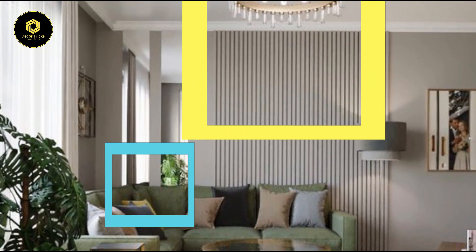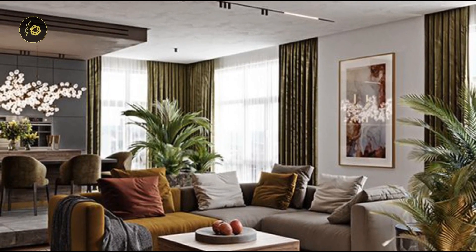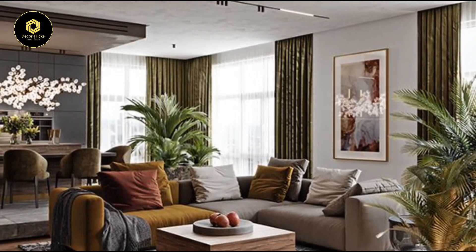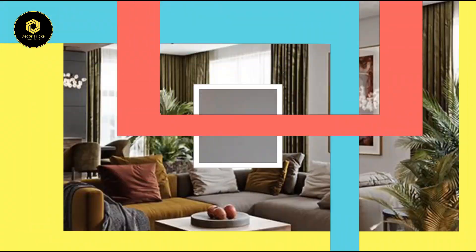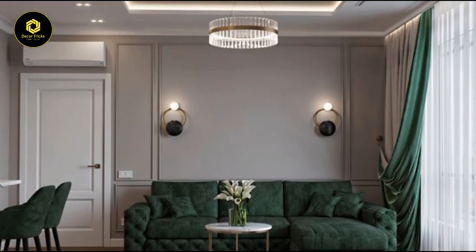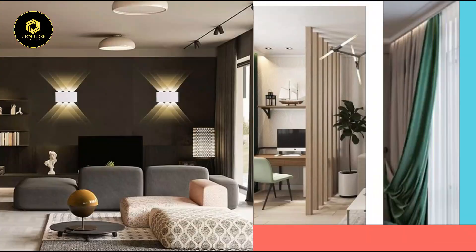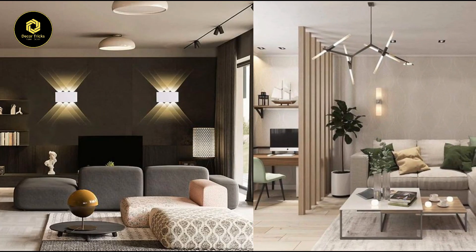Hello everybody, welcome to our cozy corner of creativity — Decor Tricks channel — where we're about to shed some light on transforming your living room into a haven of warmth and style. Picture this: soft glows casting gentle shadows, accentuating every curve and corner of your space.